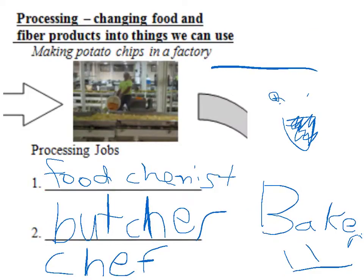In processing we identified a food chemist, a butcher, a baker, and a chef.